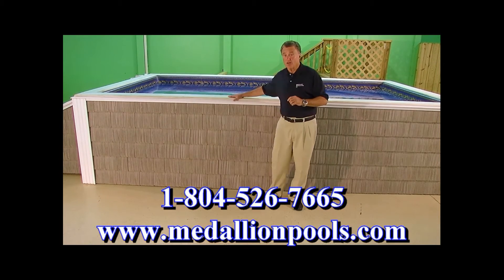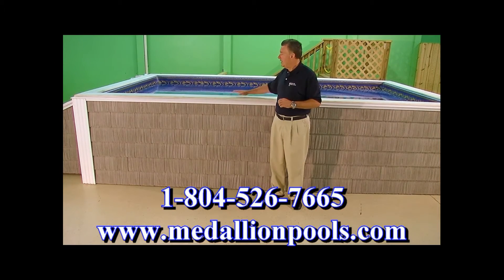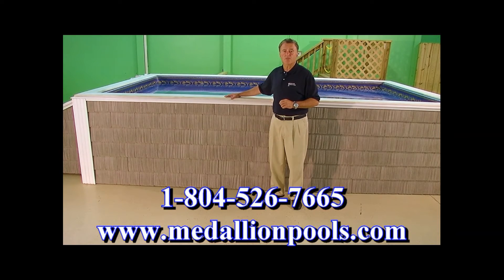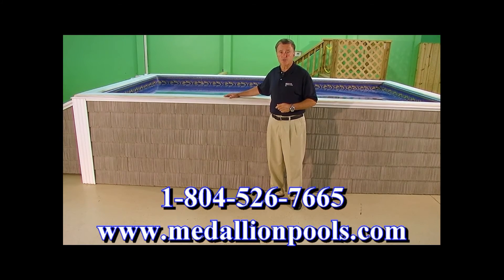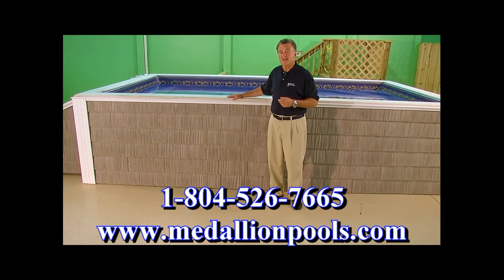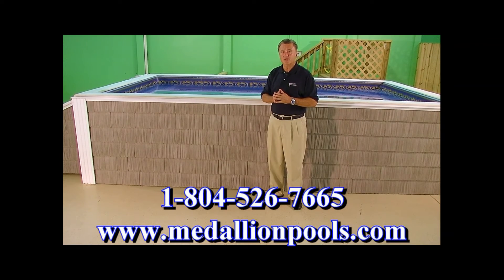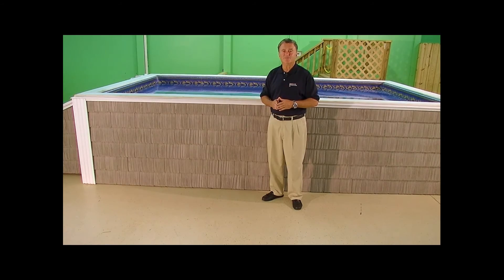It will be worth your while to talk to us about this affordable, durable swim spa. We don't know of any other on the market with the features, affordability, and durability of the Medallion Ultra 2 swim spa. I hope you've enjoyed this video. Please give us a call — our number is on the screen. Visit us at medallionpools.com to see all of our swim spas and other products we manufacture. We truly appreciate you watching and hope these videos are informative for you. Thank you.